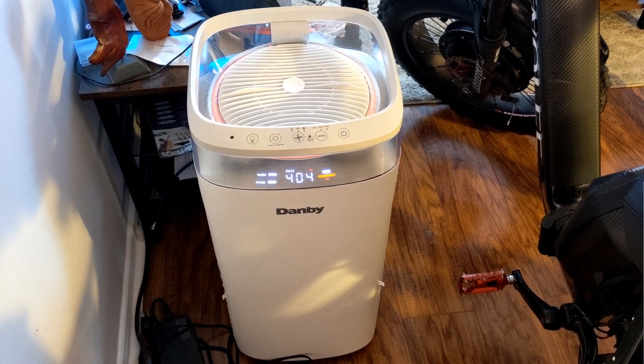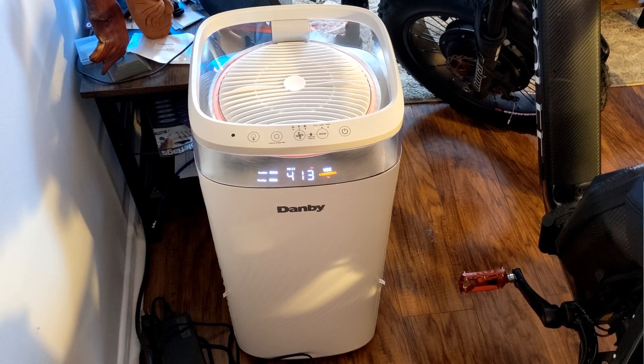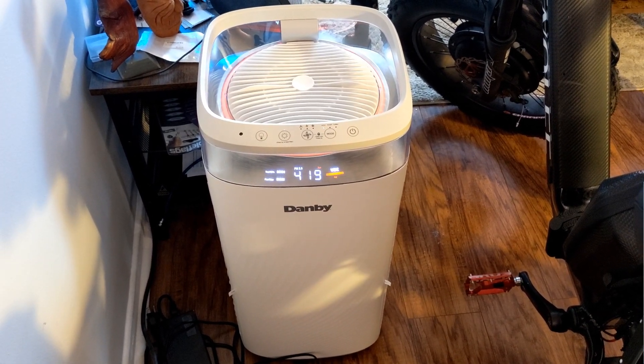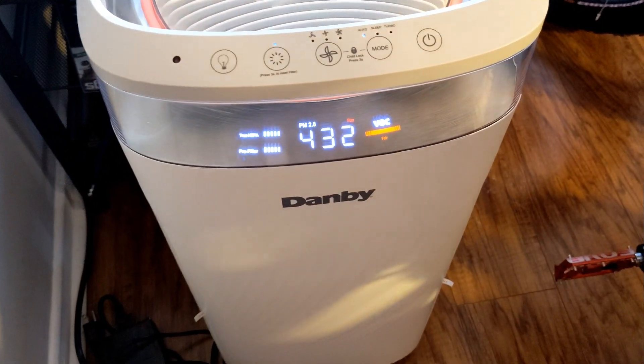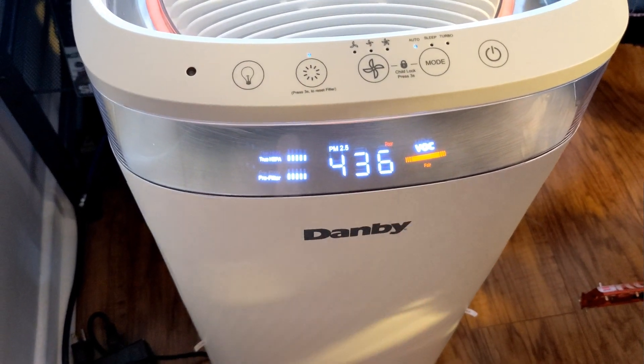I got this particular model at Costco — yes, I do shop at Costco a lot. This one has actually got an air quality meter in it. If you look right now, this is red — normally it's blue. It also tells you the VOC level and the parts per million.